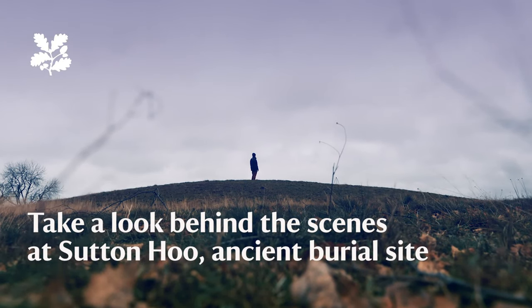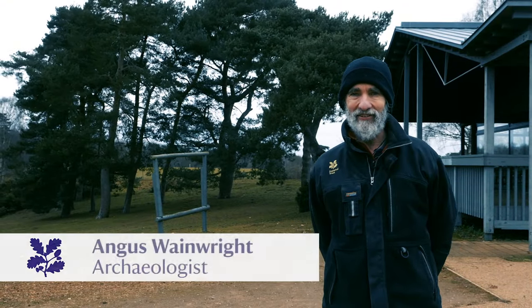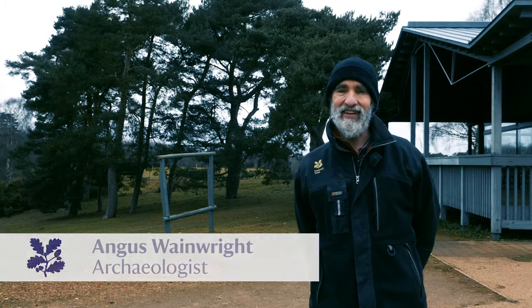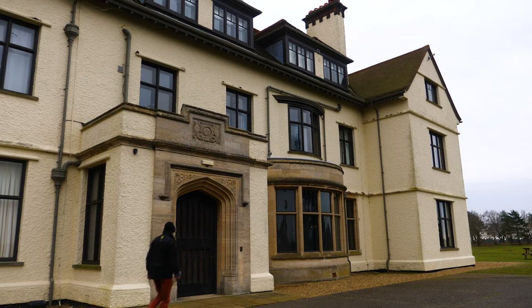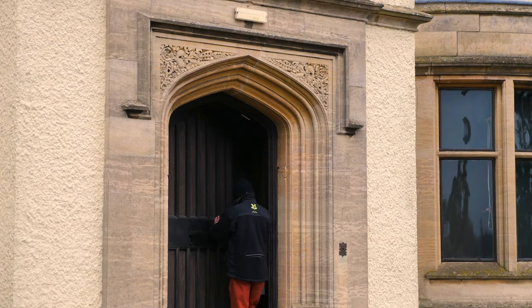Hello and welcome to Sutton Hoo, the famous Anglo-Saxon royal burial ground recently immortalised in the Netflix film The Dig. At the moment we're only open to local visitors, but I'm here to give you a personal guided tour so you can enjoy Sutton Hoo from wherever you are in the world.